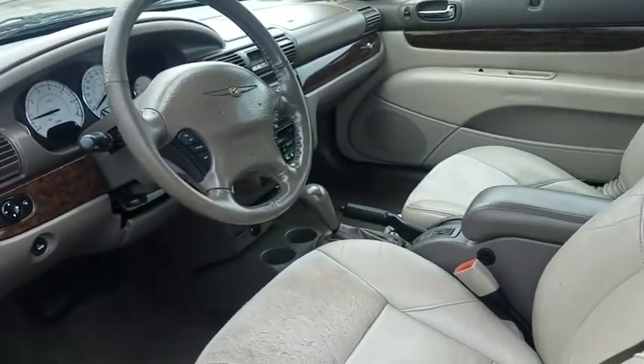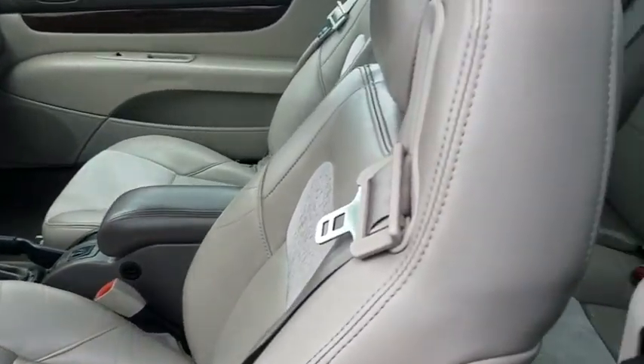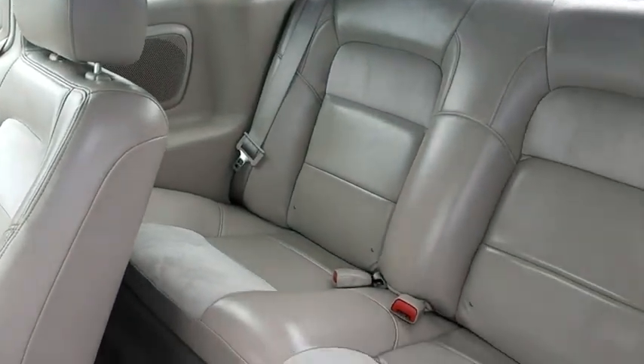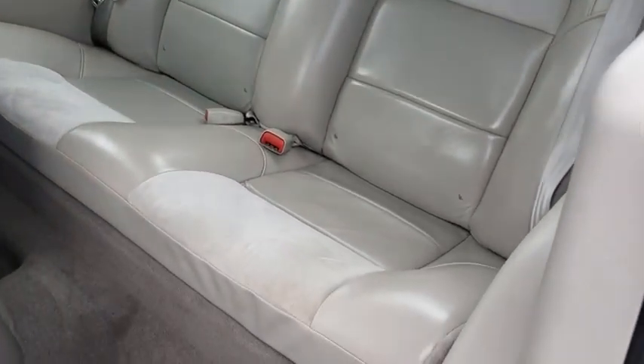Security system, fog lights, trip computer, compass, tachometer, remote keyless entry, panic alarm, power driver's seat, tilt steering wheel, front reading lamps.